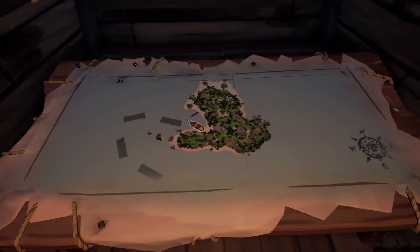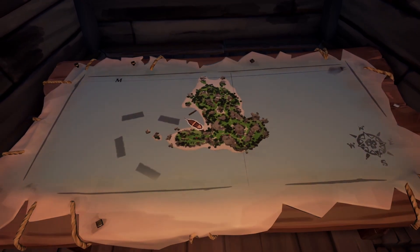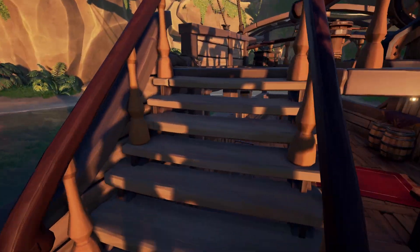Hello everyone, we're on Crook's Hollow and we're looking for the tunnel atop the wooden staircase. As you can see, we're on the west side of the island because most people place their ship around here, just like me.